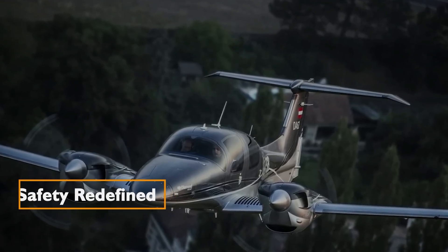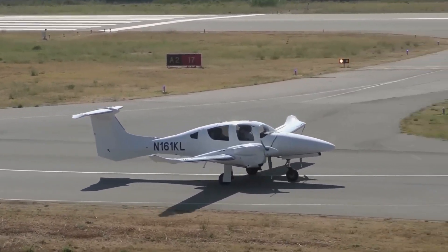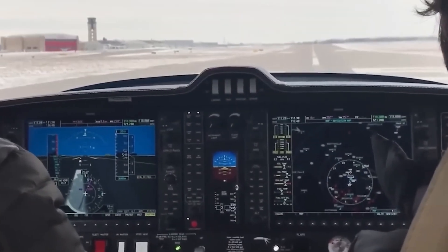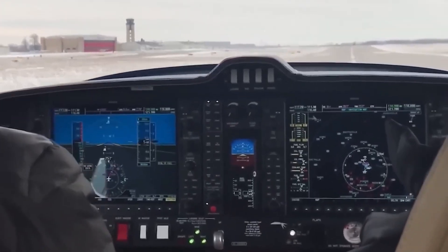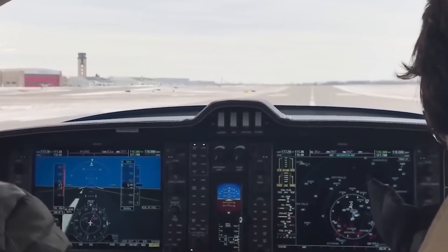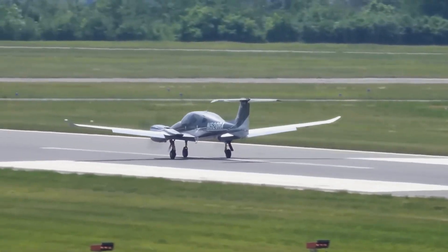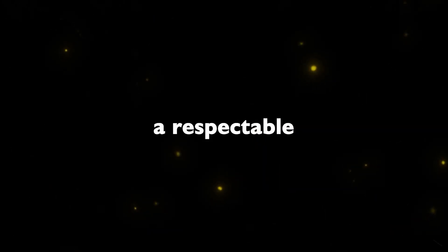One of the perks of twin-engine aircraft is the safety net of a second engine. However, handling engine-out scenarios can be challenging. The DA62 simplifies this with engines equipped with auto feathering. Shutting off the engine master initiates an automatic process, allowing the pilot to focus on flying. The climb rate on one engine remains a respectable 450 feet per minute.